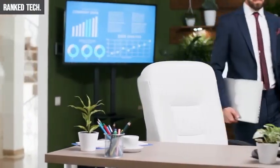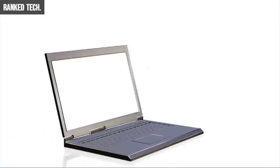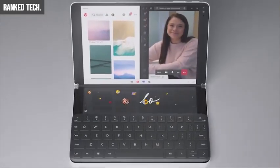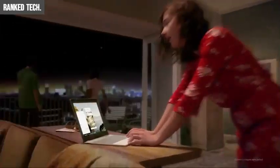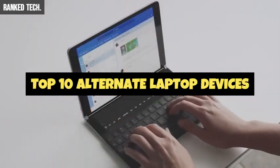We often carry a laptop with us to work on the move, but carrying a laptop all the time can be problematic as laptops are always bulky, big in size, and not powerful enough. There are a lot of devices on the market that you can use as your alternative to finish up your work fast with accuracy. In this video, we're going to talk about the top 10 devices that you can use as your laptop alternative to make your work more efficient.